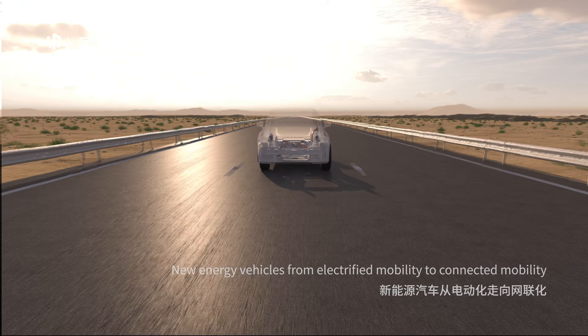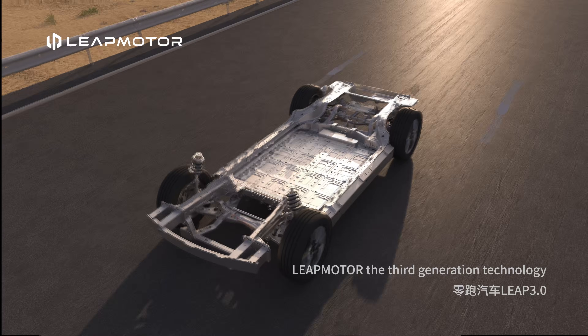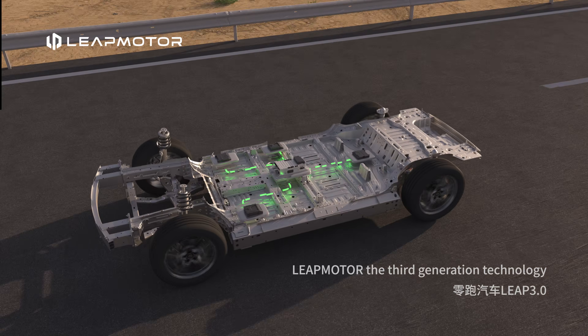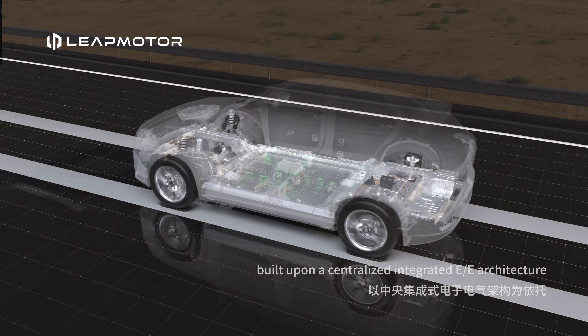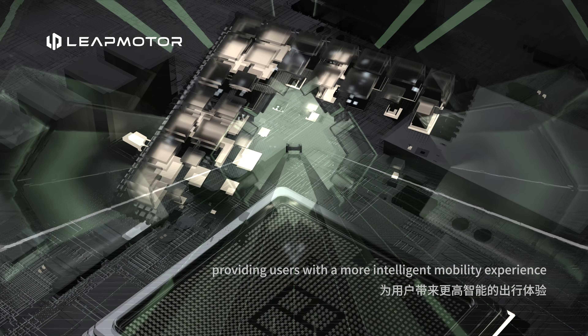New energy vehicles: from electrified mobility to connected mobility. LeapMotor's third generation technology, built upon a centralized integrated EE architecture, providing users with a more intelligent mobility experience.